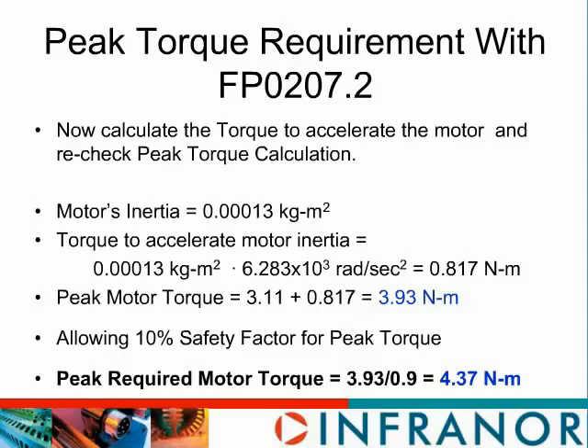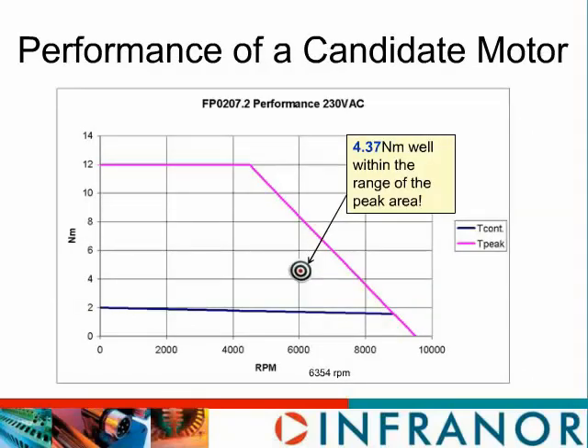Our recommendation is to allow a 10% safety factor. In that case, we look for a peak required motor torque of 3.93 divided by 0.9, which gives us 4.37 Newton-meters. That's what we're going to demand out of the motor. We were lucky — looking at the motor torque versus speed curve, the 4.37 Newton-meters is well within the range of the peak torque region, and our required peak torque — including the motor inertia — is well under that curve. So we're in good shape for peak torque.